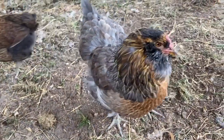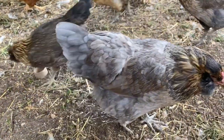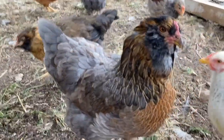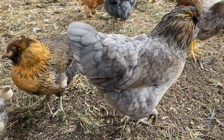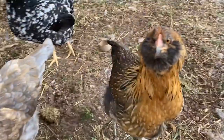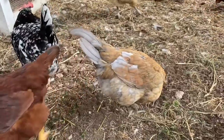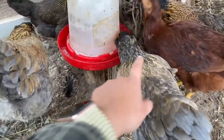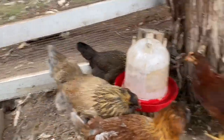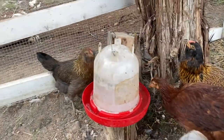I have multiple Easter Eggers and this is what they look like. They lay a light greeny egg — it's more blue than green, kind of in between blue-green. These ones right here are laying already, so I know what color they lay, but these ones are my teenage pullets, so they haven't started laying yet.